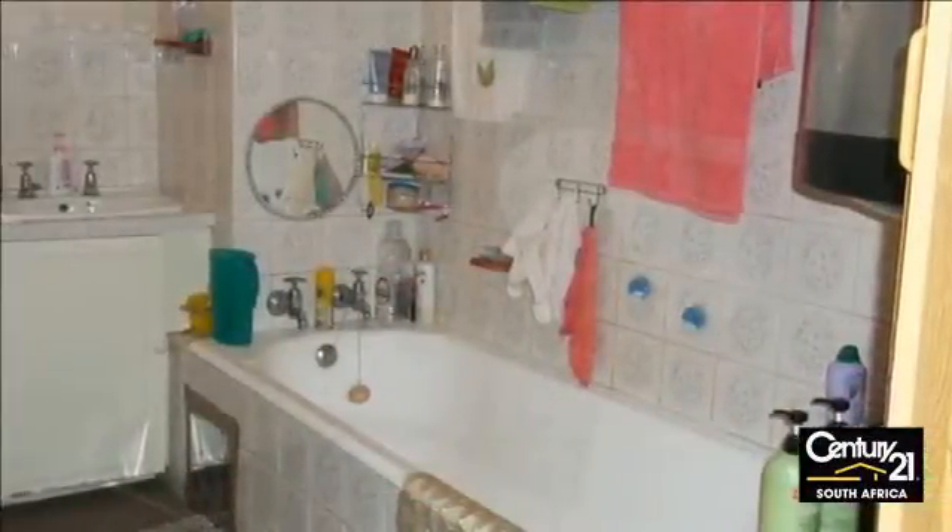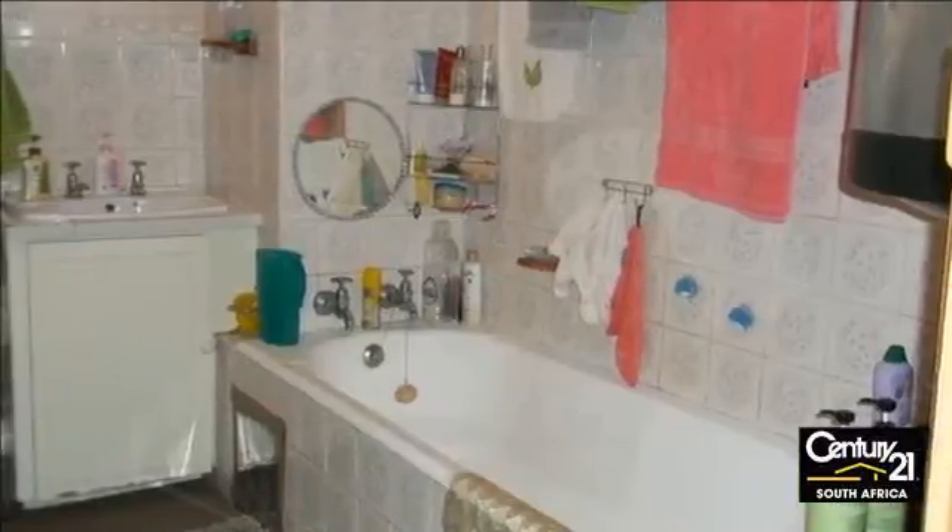Beautiful kitchen with extra cupboards as well, and a really big living room. The flat is also newly painted. Although it's just opposite the campus, it's quiet and you just feel at home.